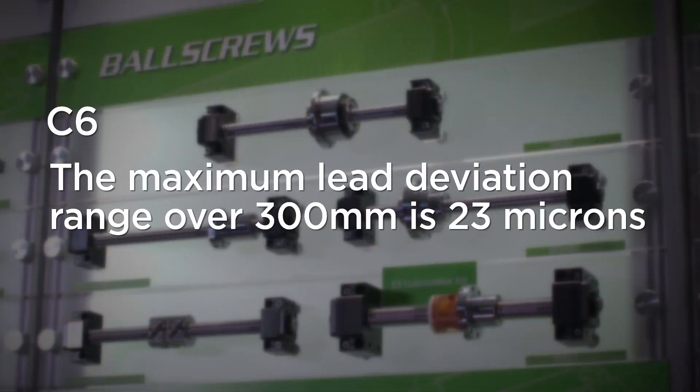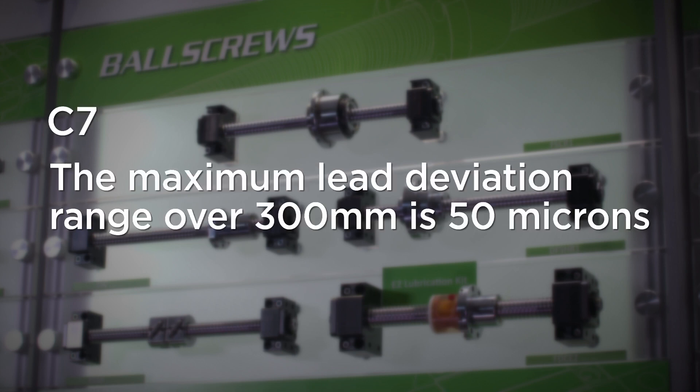For C6, the maximum lead deviation range over 300 millimeters is 23 microns. For C7, it is 50 microns.